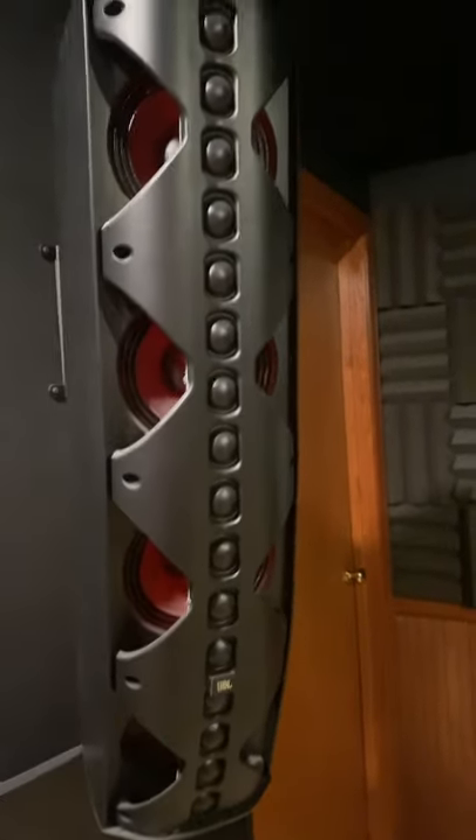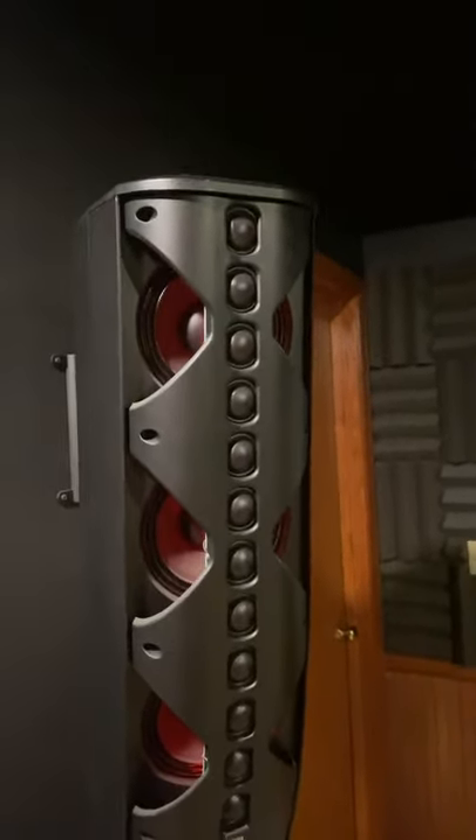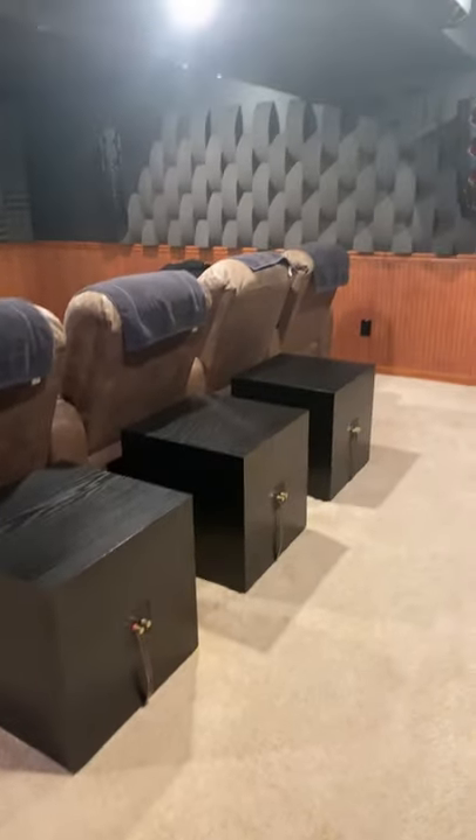What do you get when you combine 9 JBL line array speakers, 5 18-inch subwoofers up front, 3 18-inch subwoofers for near field, and 4 Dolby Atmos overhead speakers, not to mention butt kickers and bass underneath each seat,